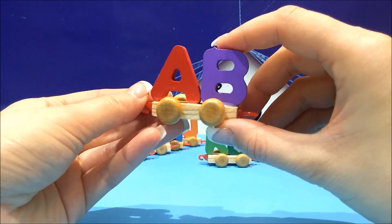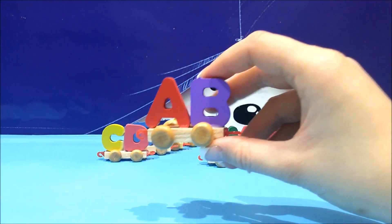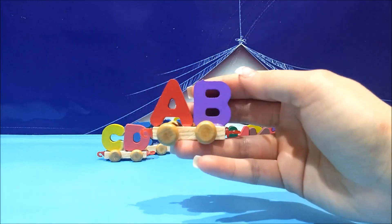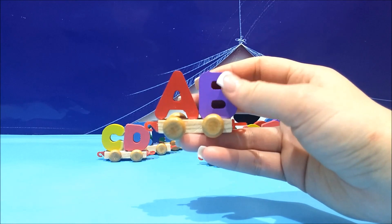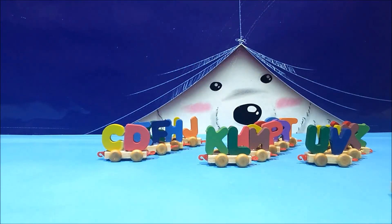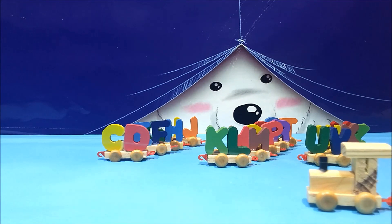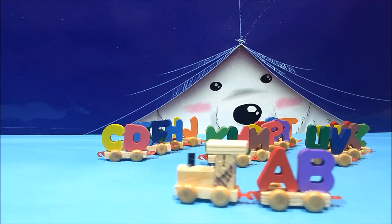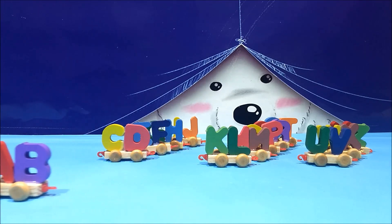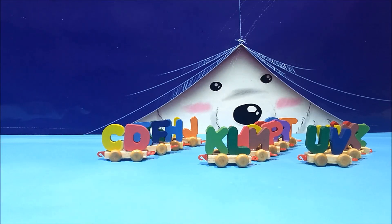A is for apple. B is — does anybody know? Banana. Okay. A, B.